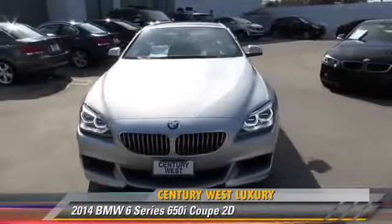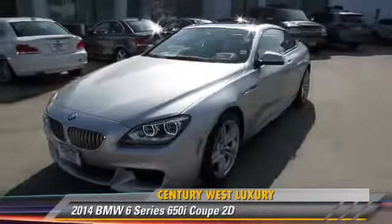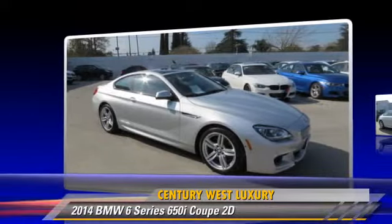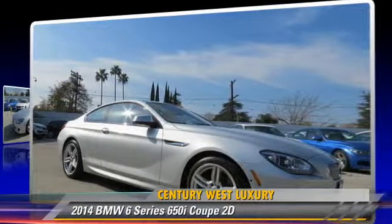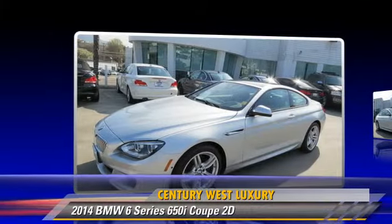The 2014 BMW 650i, powered by a twin-turbo 4.4-liter V8 engine with a manual transmission. This rear-wheel drive coupe, with fewer than 10,000 miles on the odometer, is well-equipped.